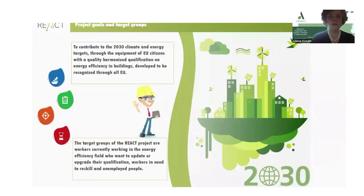The project goals and target groups are the following. To contribute to the 2030 climate and energy targets through the equipment of EU citizens with a quality harmonized qualification on energy efficiency in buildings, developed to be recognized through all the European Union.